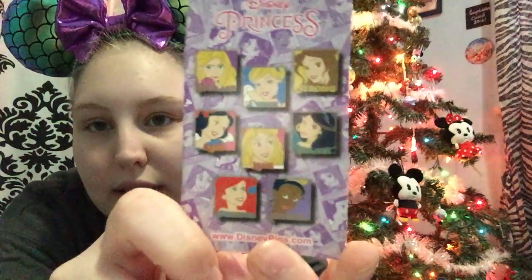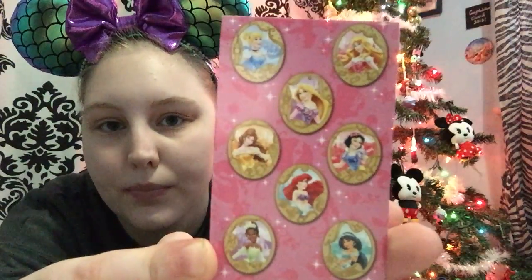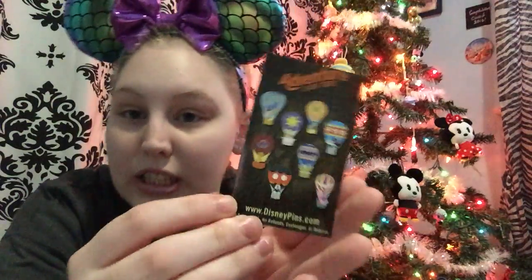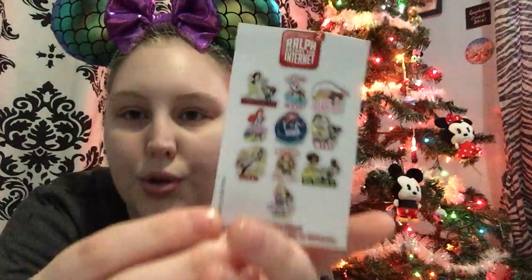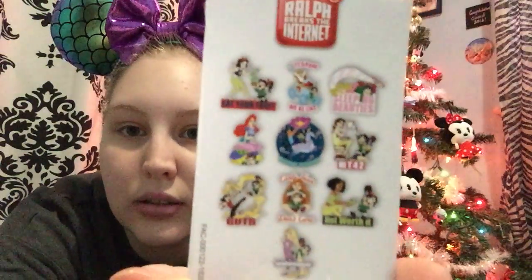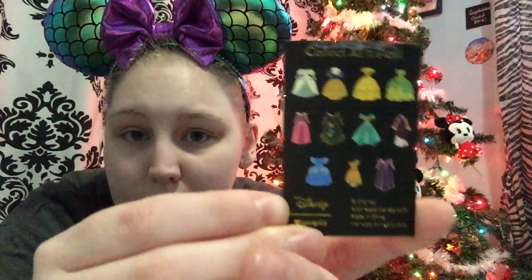My sister has one box of the princess character treats, one box of the princess gold frames, and every single one of these pin packs she has never opened before. She also has one box of the Adventures Out There hot air balloons, one box of the new Ralph Breaks the Internet pins, and lastly five boxes of the box lunch princess dresses — those come with one pin per box.